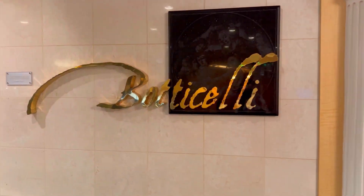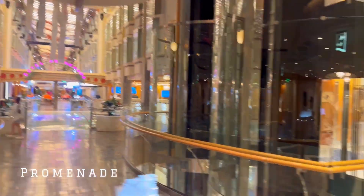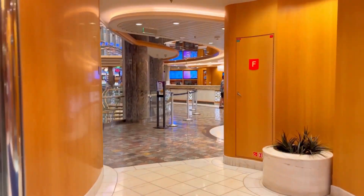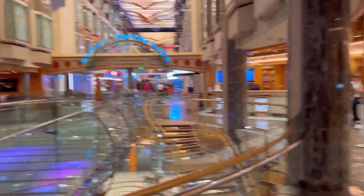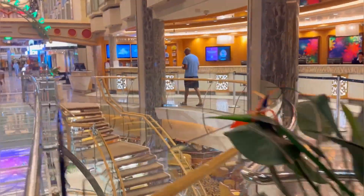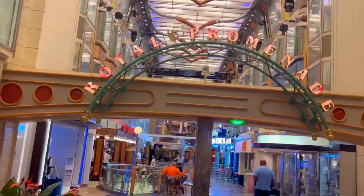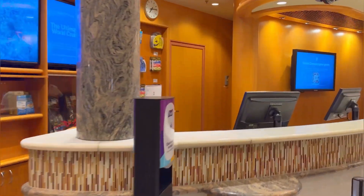It's pretty early in the morning, nothing is open yet. This is a view of the promenade from this floor. Now we walk in towards guest services - this is where you will come to take care of all your problems. Another view of the promenade, and this is guest services. On this side, this is where you will book your shore excursions.